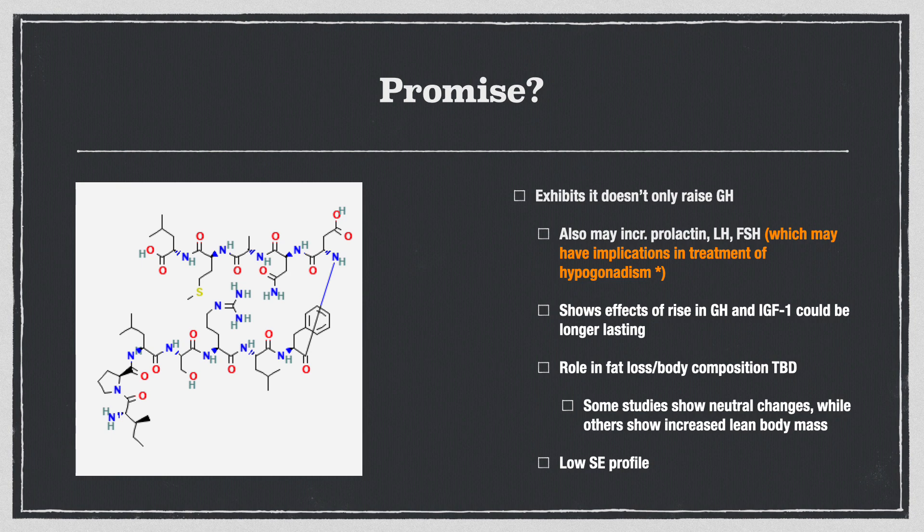Could there be implications in this easy subcutaneous injection for possibly treating hypogonadism and raising testosterone levels? It's super fascinating, and I'm curious to see what future research will hold. On top of that, it shows that the effects of the rise in growth hormone and IGF-1 could be longer lasting — it's possible that the effects of Sermorelin will last much, much longer than the half-life of the drug itself.